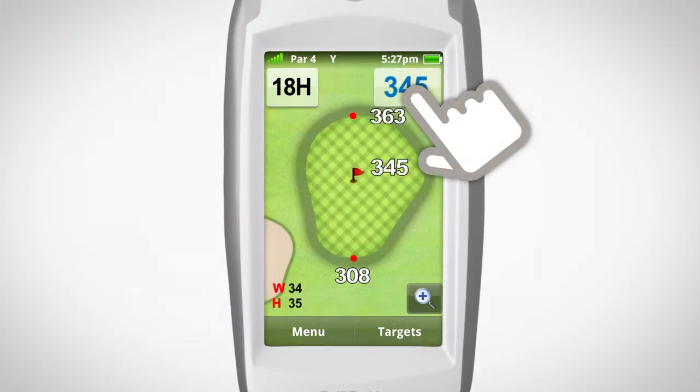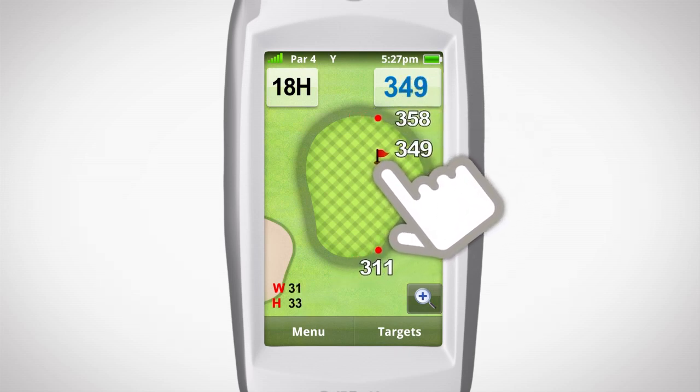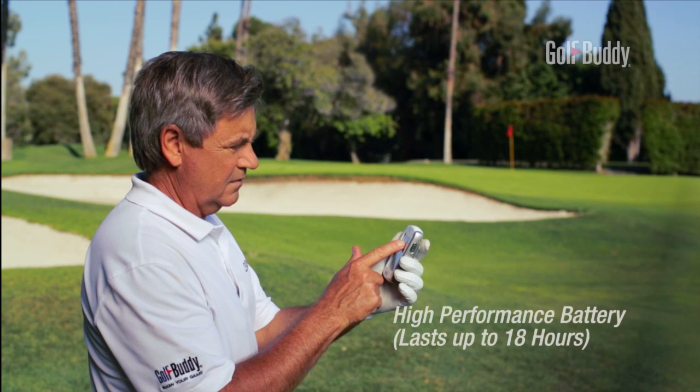The Golf Buddy Platinum will zoom in to reveal the actual shape of the green — move the pin to its exact position to plan your approach with added confidence and precision. Built to last, the Golf Buddy Platinum is powered by a rechargeable lithium battery and protected by a shock- and water-resistant casing.